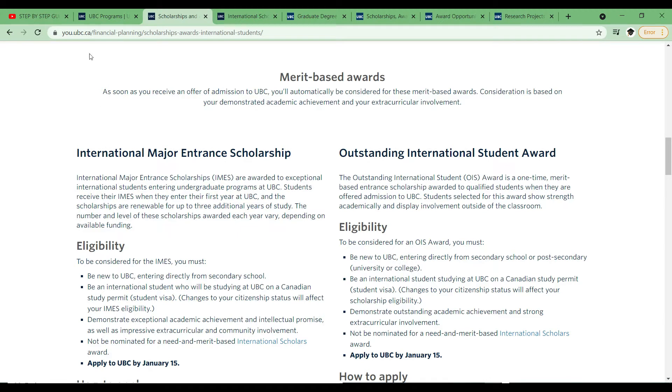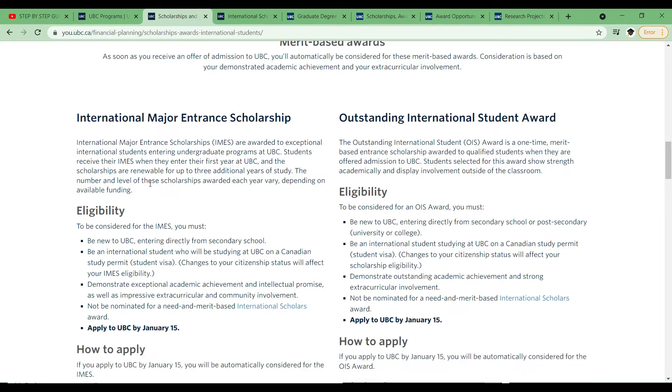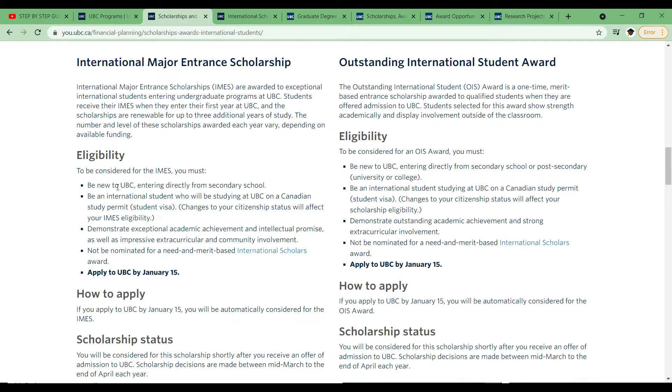The International Major Entrance Scholarship can be renewed for up to three years, so you could actually have it for your full four years of education as long as you maintain good grades, since it's a merit-based award. For eligibility, you have to be new to the university, you have to be an international student, and you have to demonstrate exceptional academic achievements.